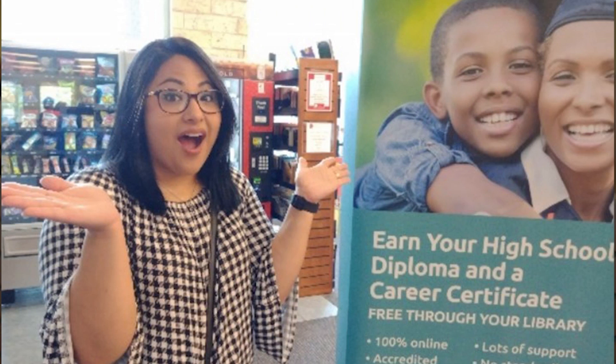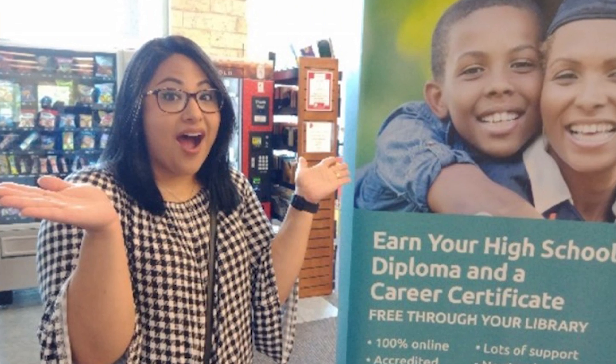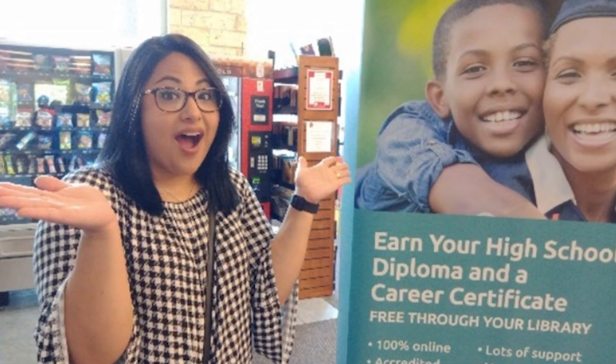I did see that big poster that said, 'Earn your high school diploma,' and I guess that's what motivated me to ask questions about it and get more informed.